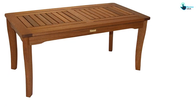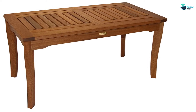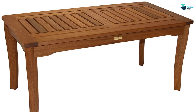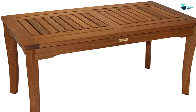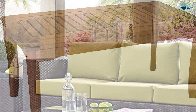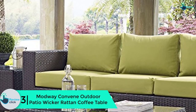This stylish coffee table will find a home immediately on your patio or deck. This beautiful coffee table is crafted with tough eucalyptus that performs and looks like teak, and simply requires a once-yearly oil treatment to maintain its appearance. At number 3 we have the Mod Way Convene Outdoor Patio Wicker Rattan Coffee Table.